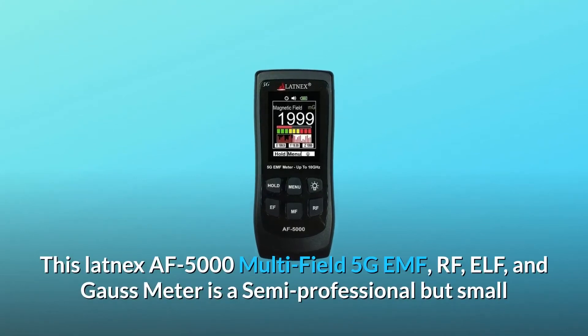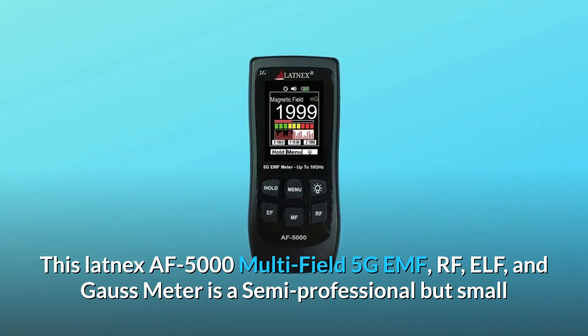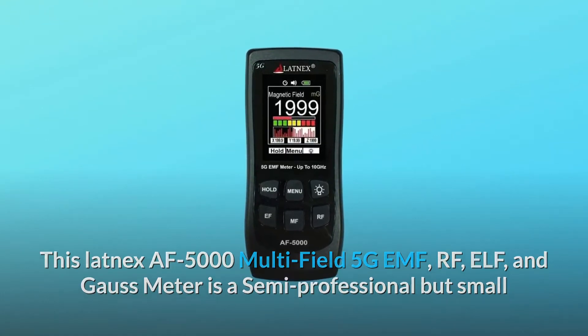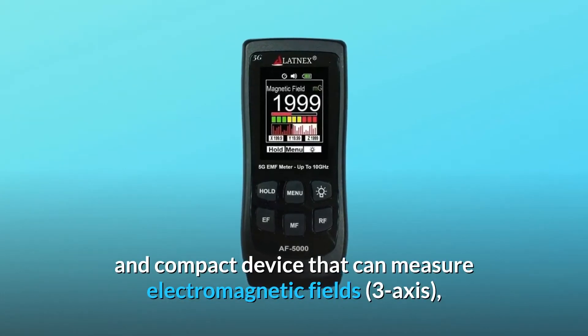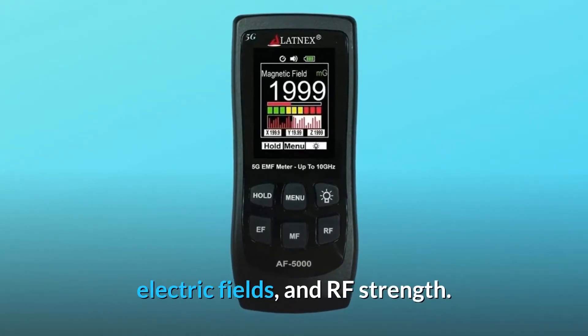The Latnex AF5000 is a multi-field 5G EMF, RF, ELF, and Gauss meter. It is a semi-professional but small and compact device that can measure electromagnetic fields, three-axis electric fields, and RF strength.